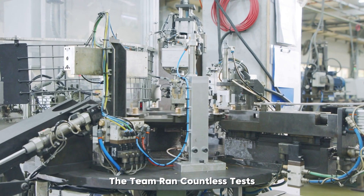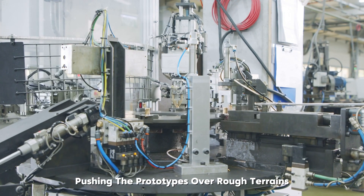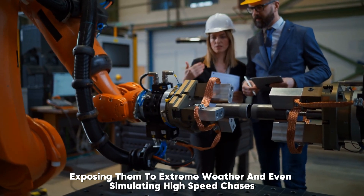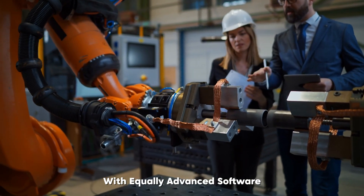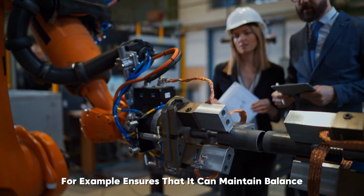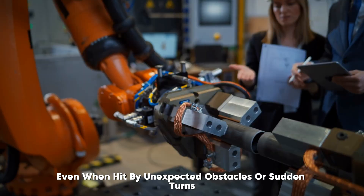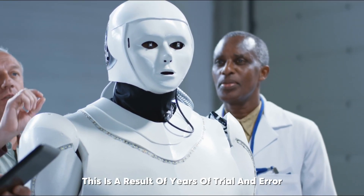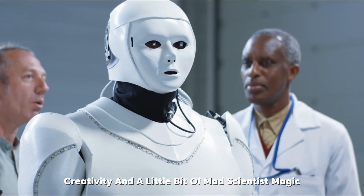During the development phase, the team ran countless tests, pushing the prototypes over rough terrains, exposing them to extreme weather, and even simulating high-speed chases. They had to balance cutting-edge hardware with equally advanced software. The robot's gyro-stabilization system, for example, ensures it can maintain balance even when hit by unexpected obstacles or sudden turns — a result of years of trial and error, creativity, and a little bit of mad scientist magic.